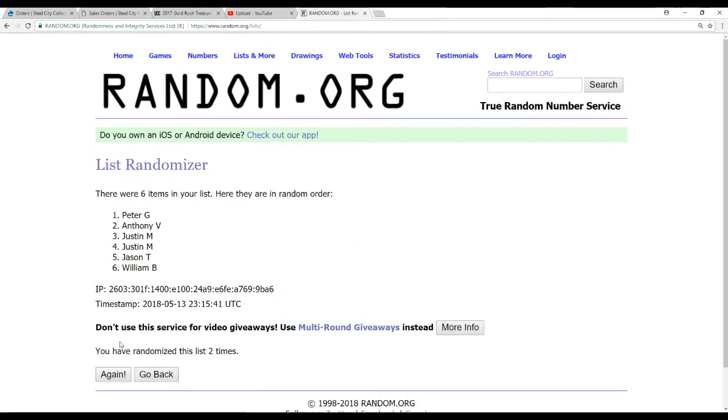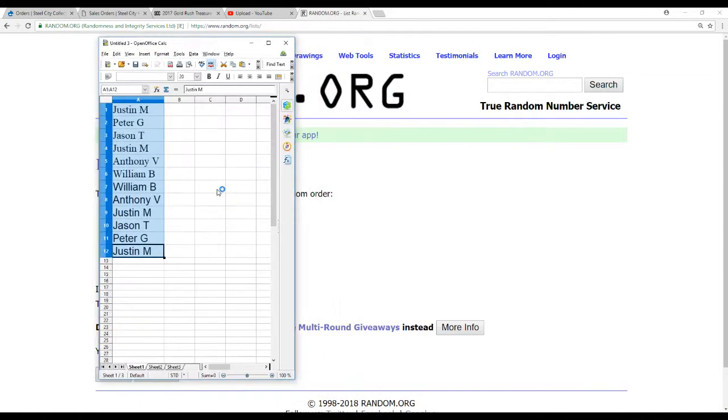Let's figure out the draft order. Randomizing five times — three, four, and five. Justin M., Peter G., Jason T., Justin M., Anthony V., and William B. That'll be our snake draft order — you can see it snakes back through for 7th through 12th.